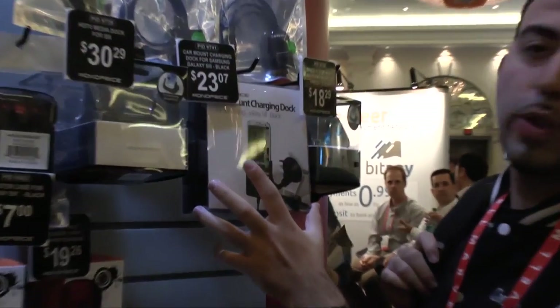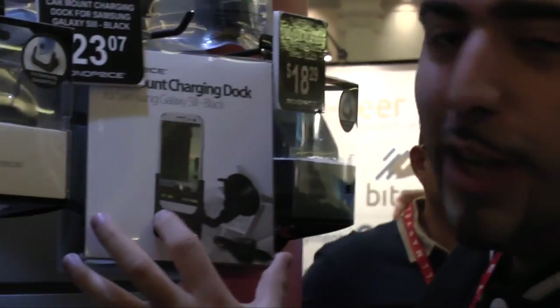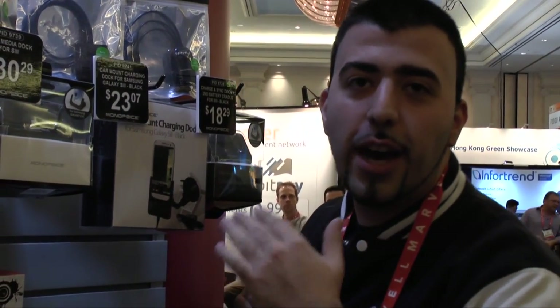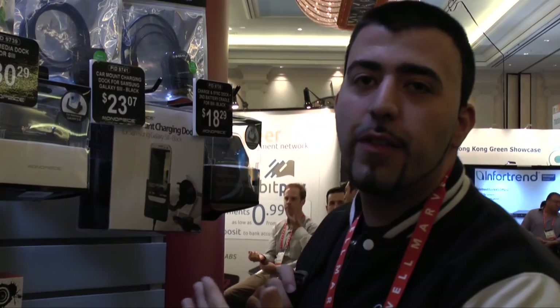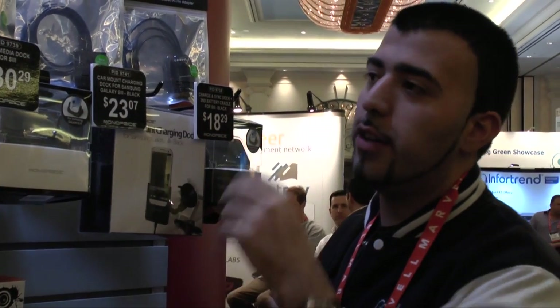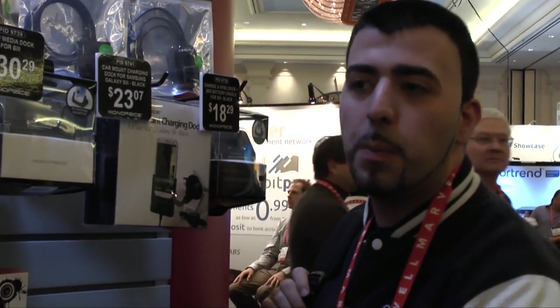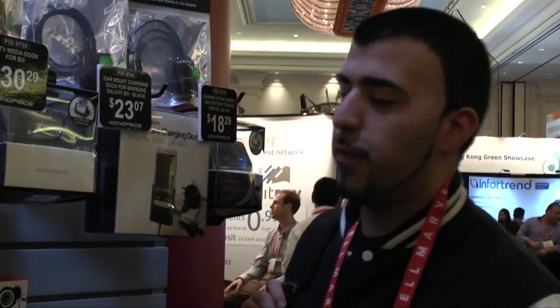You also have this, which I am going to buy as soon as I get home, and that is a car charging dock for the Galaxy S3. I love this because I always use my S3 for navigation — turn on GPS and start navigating. It just makes it so you don't have to plug it in all the time. You just put it right on the dock and it looks perfect.